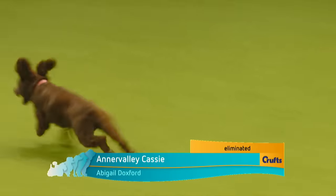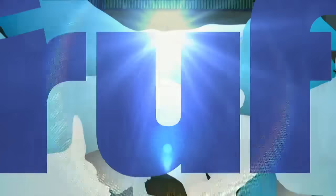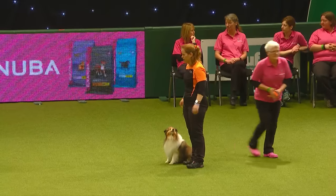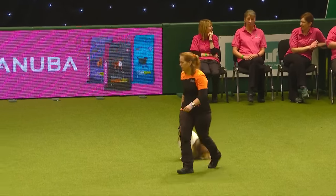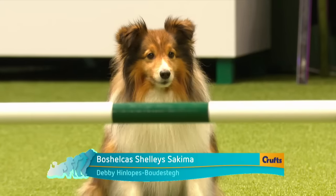I'll do my best with this one — we'll go for Debbie Henlopes of Boudesteg, I think. I'll call her Debbie. Debbie's in next, working all the way from the Netherlands — let's have a round of applause for the Netherlands. Working Perfect Match, a Shetland Sheepdog, eight years of age. First time across to compete with Match — the most important thing is to have fun.